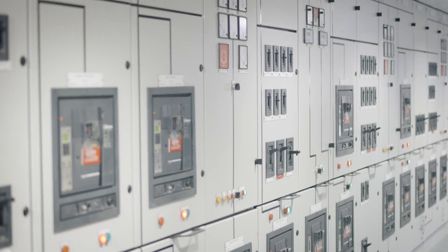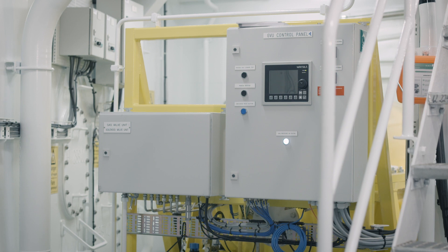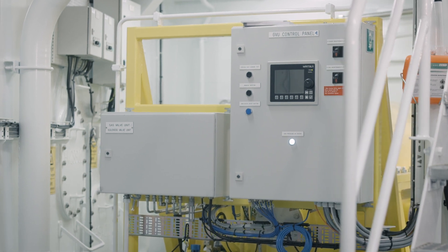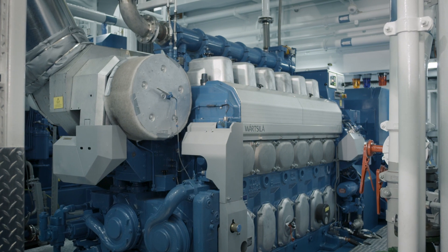The solution we have installed in the Viking Princess is a battery hybrid system of 600 kilowatt hours. It can deliver an instant power to the switchboard of around 1500 kilowatts — that is way more than the 1200 kilowatts that the original engine could deliver. So by doing that change, we actually increased the maximum power.